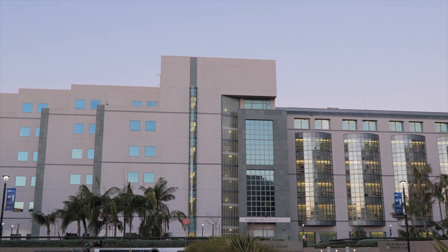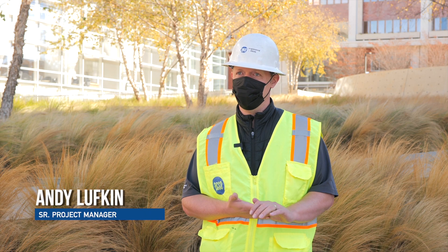My name is Andy Lufkin. I'm a project manager with ACCO Engineered Systems. I've been with ACCO for about 15 years.